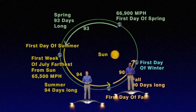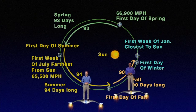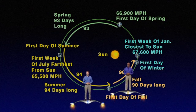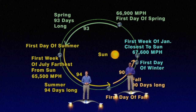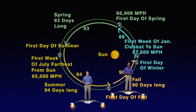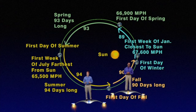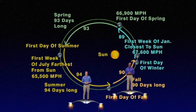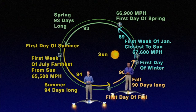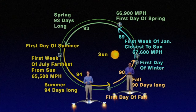And our Earth continues to speed up until it reaches its closest point to the sun the first week of January, zipping along at 67,600 miles per hour, which is 2,200 miles per hour faster than its speed in July. In fact, it only takes 89 days for our Earth to go from the first day of winter to the first day of spring. So, even though summer feels like the shortest season to any school kid, winter is actually five days shorter and is the shortest season of the year for the northern hemisphere, and summer is the longest.